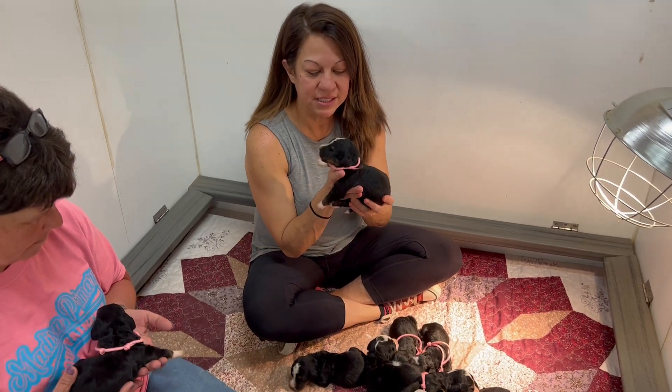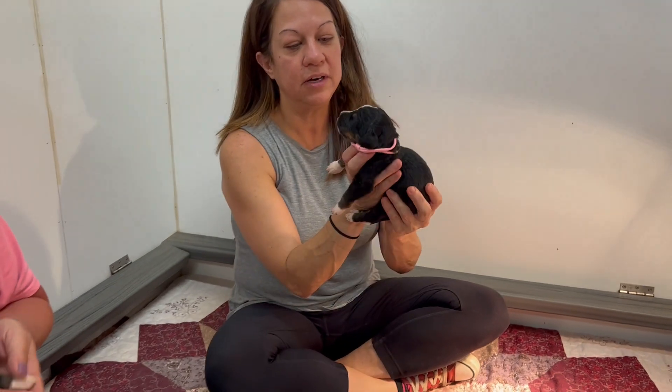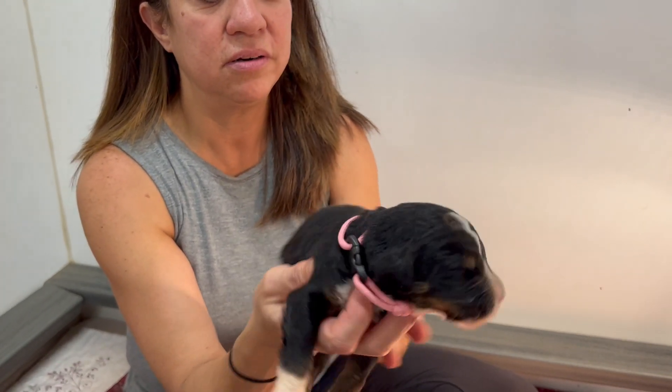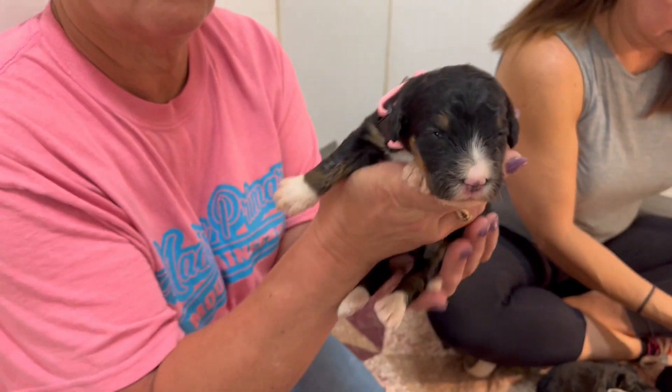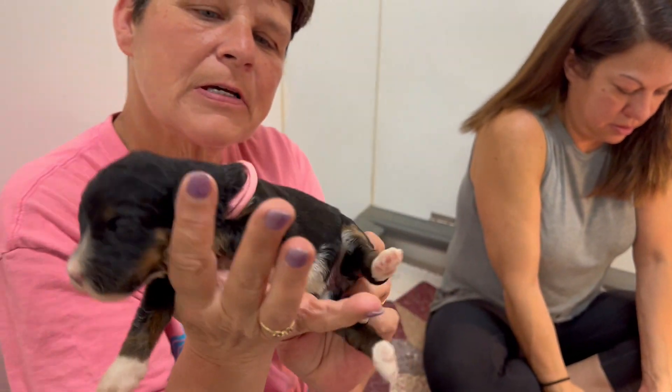Happy Monday morning at Daisy's litter! A litter of 13 Bernedoodles right here. I've got one of her little girls that's showing that tri color — look at her in solid black — and another little girl with beautiful markings.